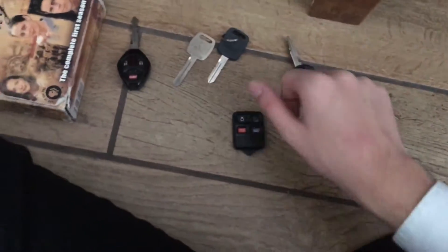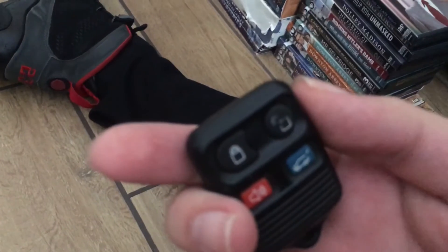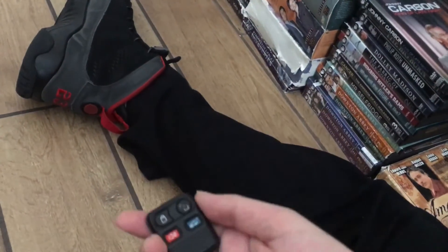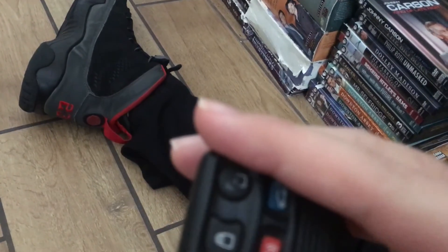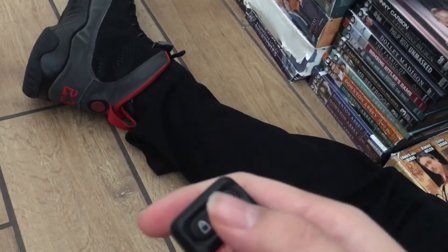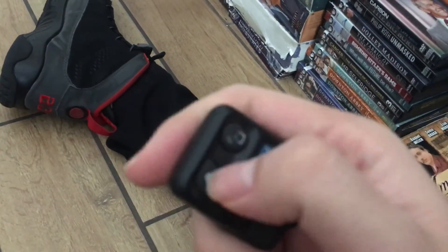This is a Ford key fob from 2003 through 2010, compatible with the Ford Explorer and Ford Expedition. It has buttons for lock, unlock, panic, and rear glass. The Ford Explorer was redesigned in 2002, the Expedition in 2003. The Lincoln Navigator and Lincoln Aviator were also introduced in 2003. This fob has six buttons total, making it a great counterpart.